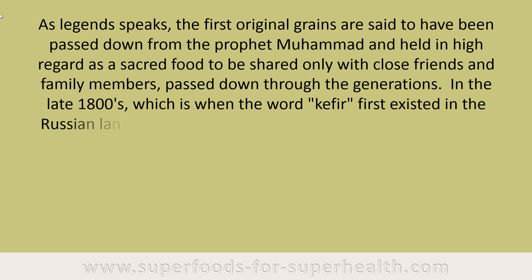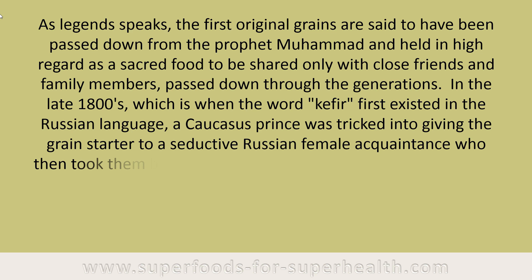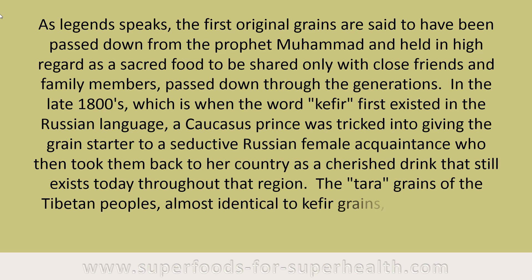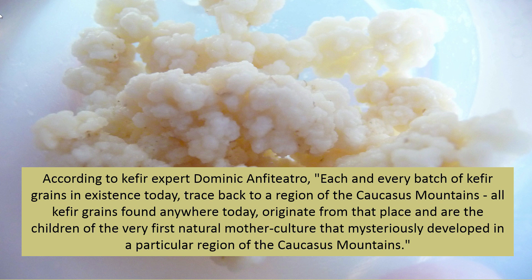In the late 1800s, when the word kefir first existed in the Russian language, a Caucasus prince was tricked into giving the grain starter to a seductive Russian female acquaintance, who took them back to her country as a cherished drink that still exists throughout that region today. The tara grains of the Tibetan peoples, almost identical to kefir grains, have provided them with a similar fermented drink for centuries. According to kefir expert Dominic Anfiteatro, each and every batch of kefir grains in existence today traces back to the Caucasus Mountains — all kefir grains found anywhere today originate from that place.